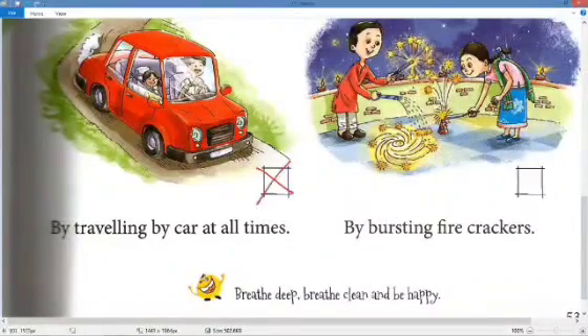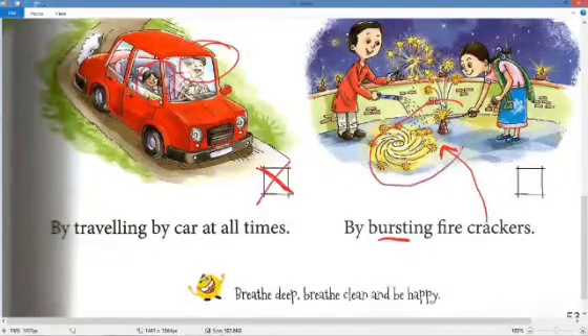Travelling by car at all times is a wrong practice. We should use smaller vehicles like a scooty for two people, and only use a car when there are four or more people. Bursting firecrackers, like during Diwali, releases a lot of smoke and pollutes the air, so we should avoid using them to keep the air clean.